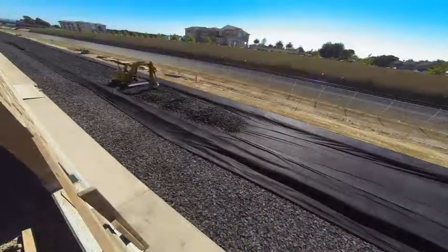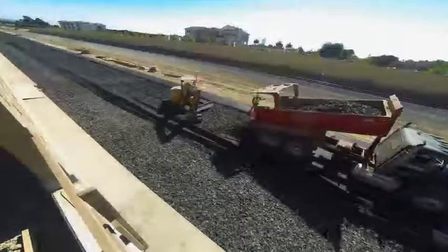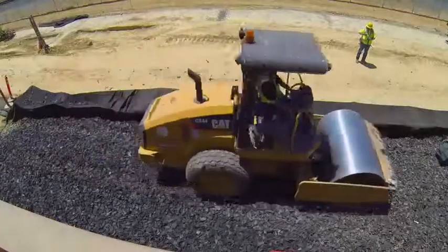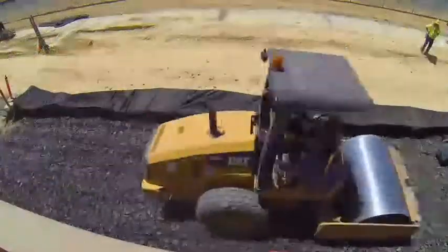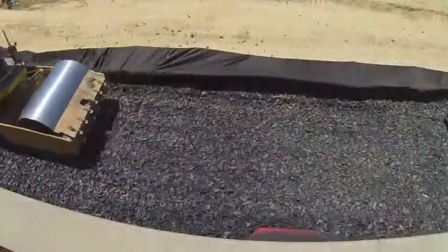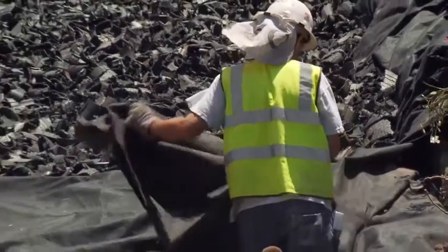TDA is delivered by truck and then placed into these trenches. It is spread evenly in six-inch lifts. Once placed, a standard 10-ton compactor compresses the TDA by running back and forth over it six times. Six more inches of TDA is added and compacted. At this point the TDA is wrapped with the remaining geotextile fabric.